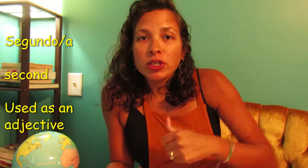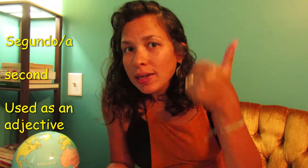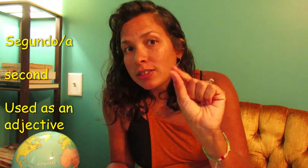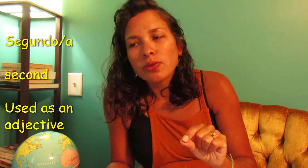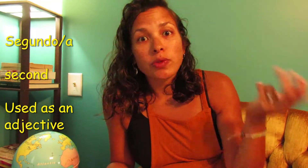The second adjective is actually the word 'second' — segundo. Remember, first is primero, and I went over the use of primer and primero on Instagram, so make sure you follow us there. And segundo/segunda means second.